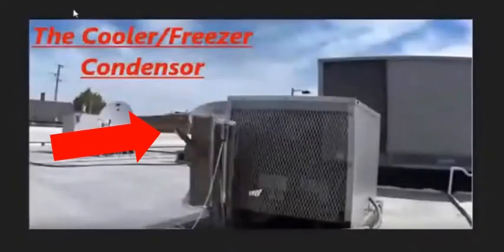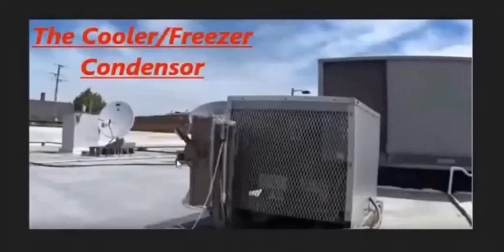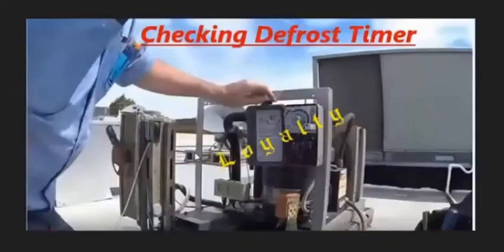This right here is the actual cooler unit — the condenser. See this switch right here? That's the on and off. This is a timer. So the box — you open it up — the guy said he was checking for the defrost timer to make sure that it was working properly.